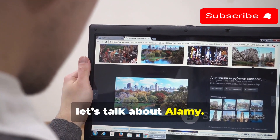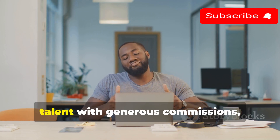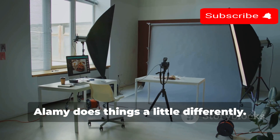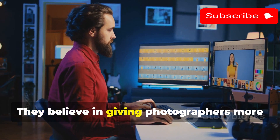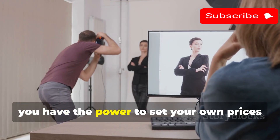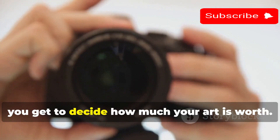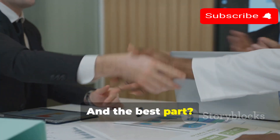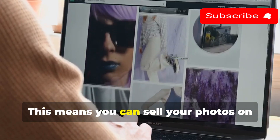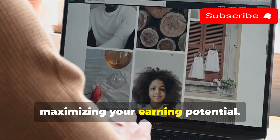Now let's talk about Alamy. If you're looking for a platform that values your freedom and rewards your talent with generous commissions, then listen up. Alamy does things a little differently — they believe in giving photographers more control over their work. With Alamy, you have the power to set your own prices for most of your images. That's right, you get to decide how much your art is worth. And the best part? Alamy offers a non-exclusive agreement, meaning you can sell your photos on other platforms simultaneously, maximizing your earning potential.